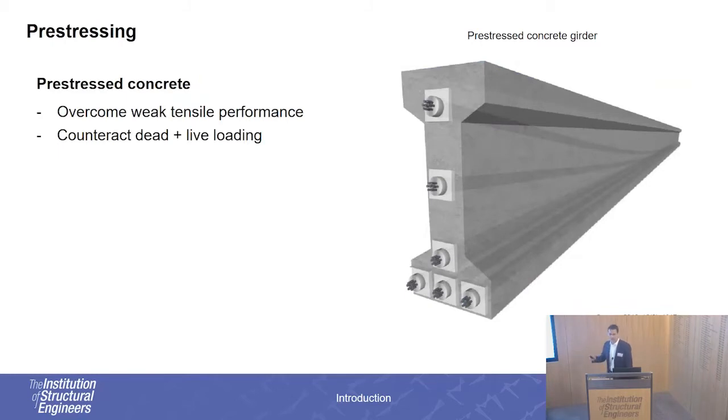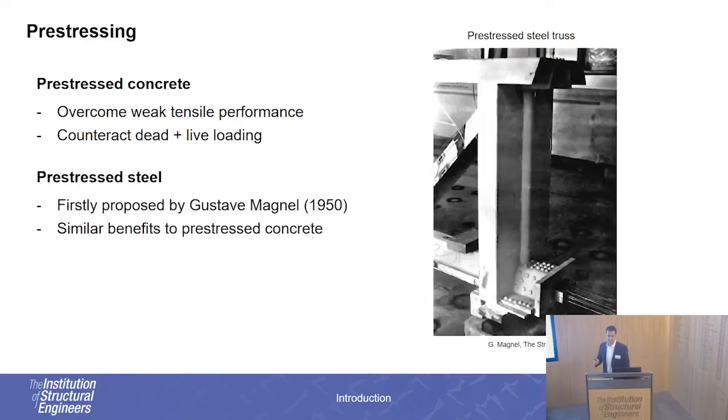Principle number one: I'm sure most people in this room are familiar with pre-stressing in the case of pre-stressed concrete structures, where effectively we're using cables to overcome the weak tensile performance of concrete by imposing stresses within the members that are opposite in sign to the ones induced during loading. However, in the 50s, Gustav Manuel realized that pre-stressing steel can offer similar benefits. For example, here you can see a pre-stressed steel truss, where the cables are located within the bottom chord of the truss.